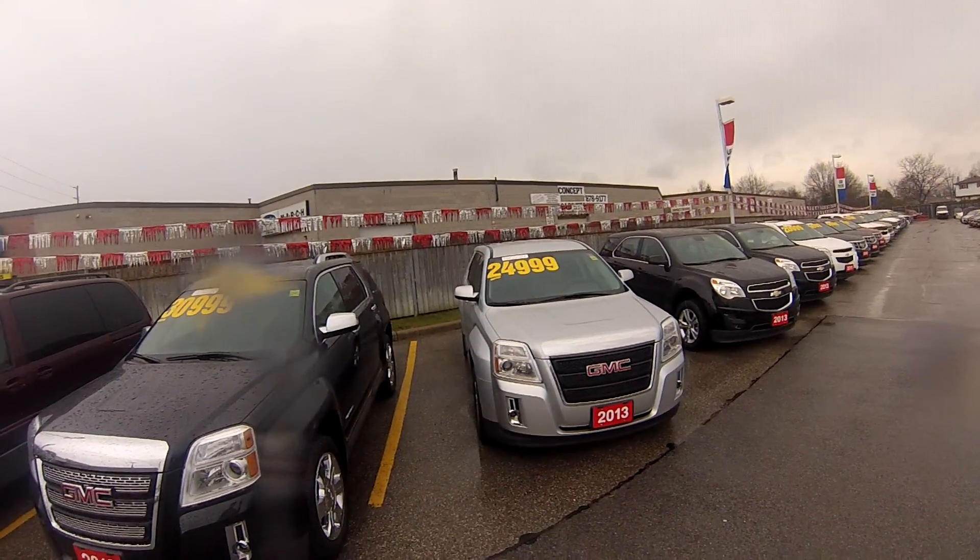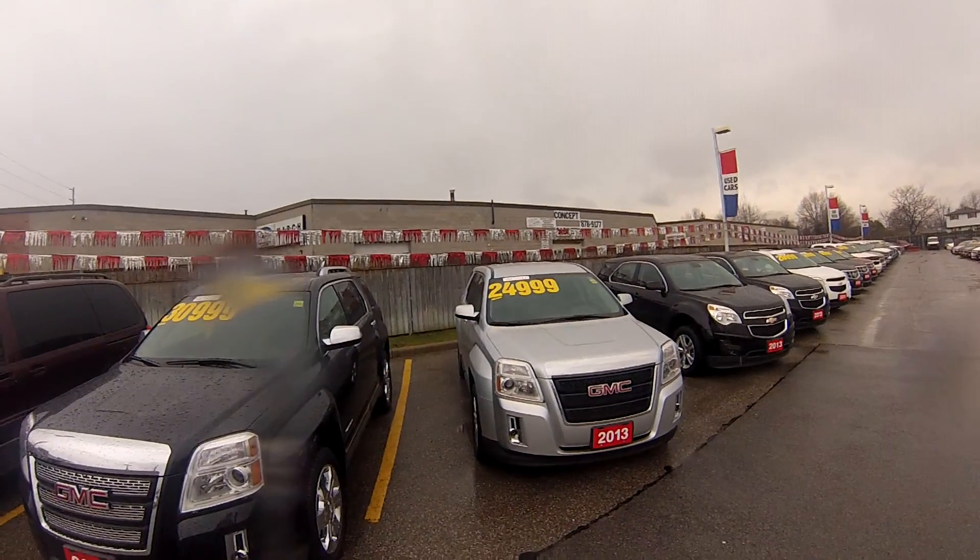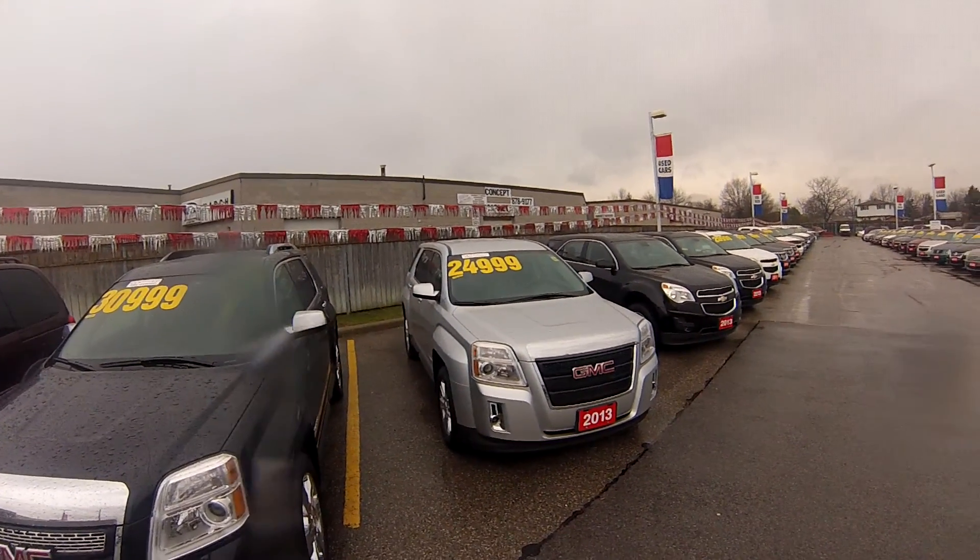Best of all, we've priced it at $24,999, so it's very good value. Stop by 801 Main Street East today or give us a call.